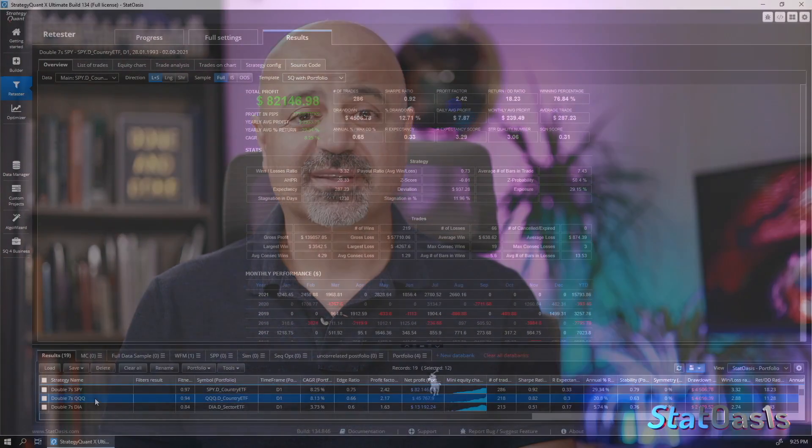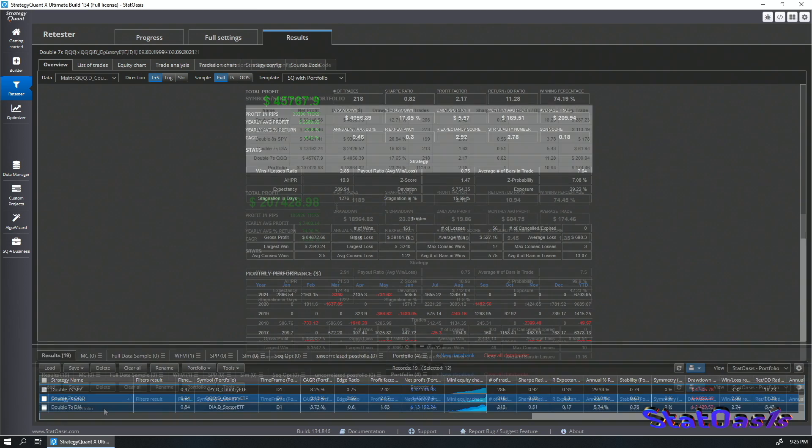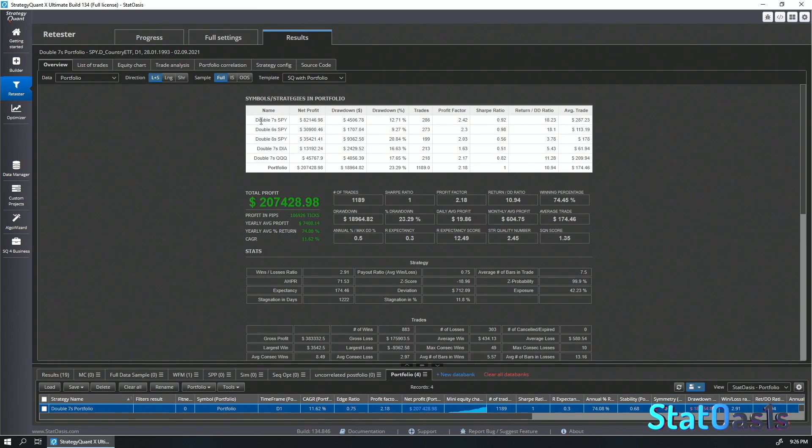Now let's see how it performs on other markets. On the NASDAQ it performs very close to the S&P 500: 8% compound annual growth rate, 74% winning rate, under 30% exposure, with a slightly higher drawdown. Building a portfolio of Double Seven, Double Six, Double Eight on the Dow, and Double Seven on the QQQ, they are all making money. This portfolio compounds at 11.6% with a 70% winning rate, below 24% maximum drawdown, and around 42–44% exposure.